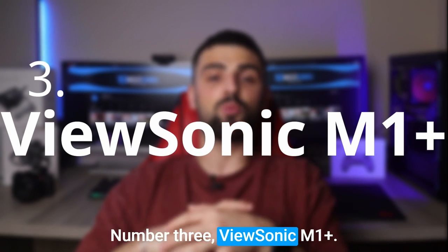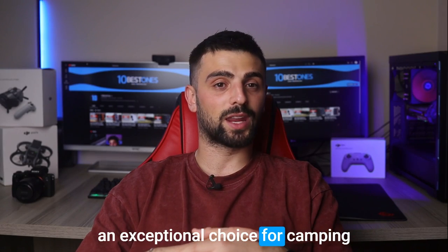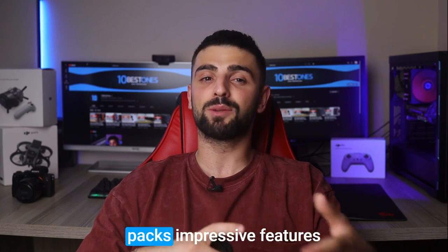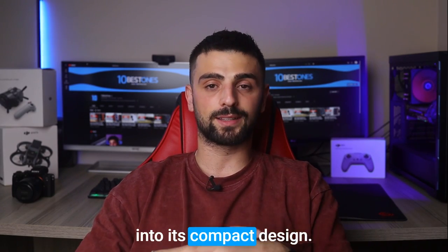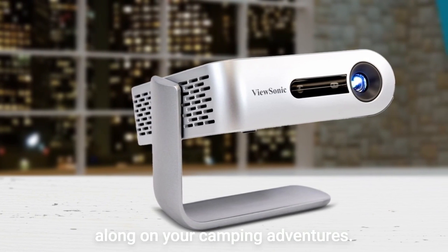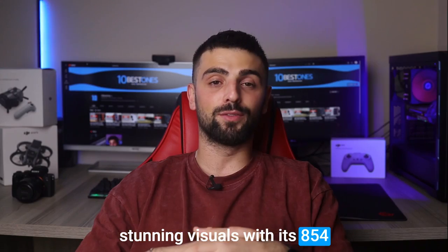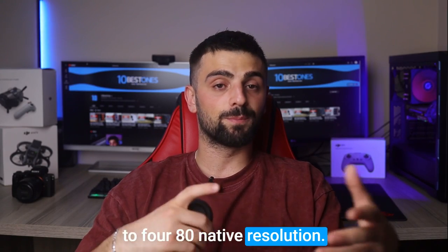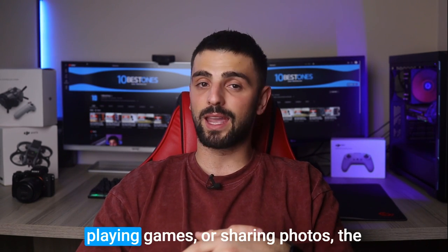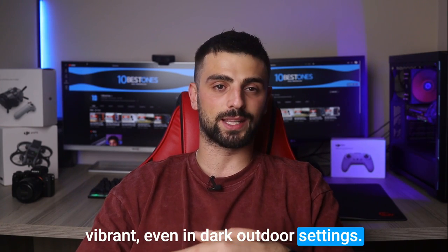Number 3: ViewSonic M1 Plus. The ViewSonic M1 Plus projector is an exceptional choice for camping enthusiasts looking to elevate their outdoor movie nights. This portable powerhouse packs impressive features into its compact design. With its built-in battery and lightweight construction, it's a breeze to carry along on your camping adventures. The M1 Plus delivers stunning visuals with its 854x480 native resolution and vibrant LED technology. Whether you're watching movies, playing games, or sharing photos, the image quality is surprisingly crisp and vibrant, even in dark outdoor settings.